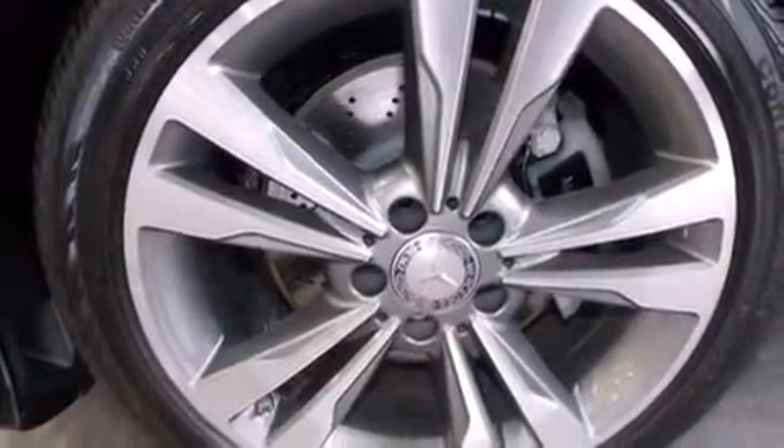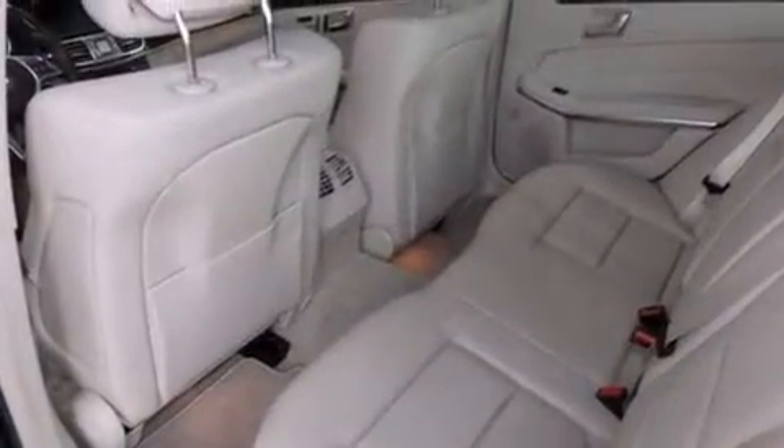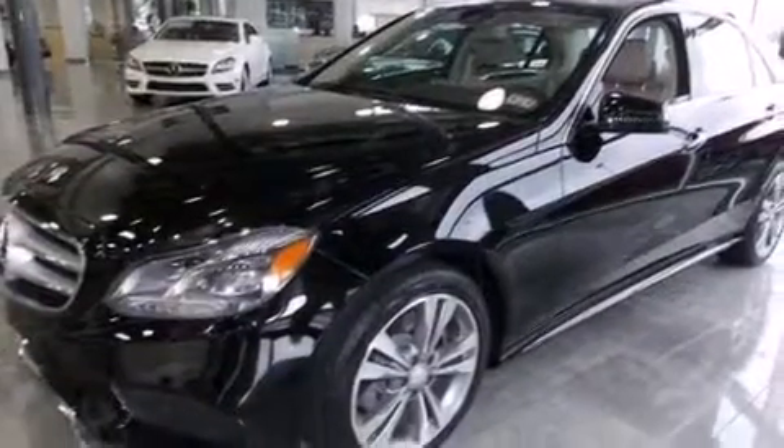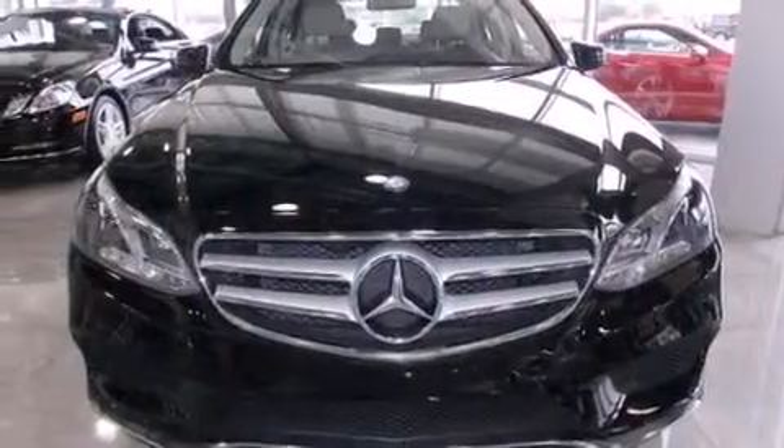The following features are also included: memory settings for the driver's seat positions so you can recall your favorite position with the push of one button, a split folding rear seat, cruise control, a premium sound system, a leather-wrapped steering wheel, and an illuminated driver-side vanity mirror.